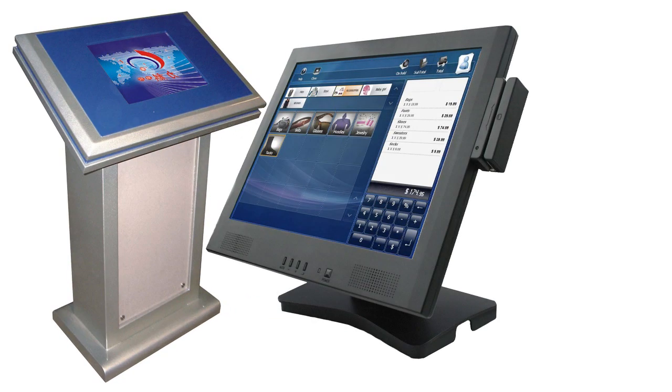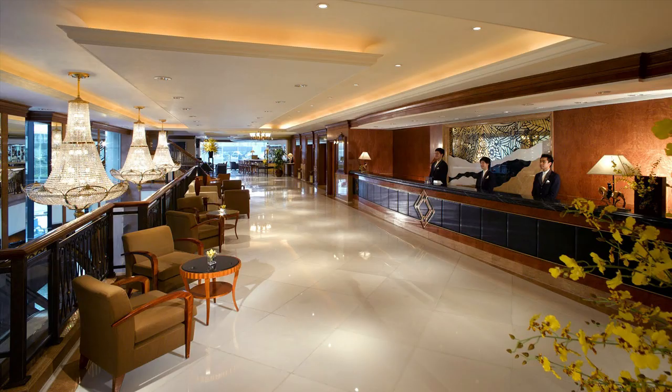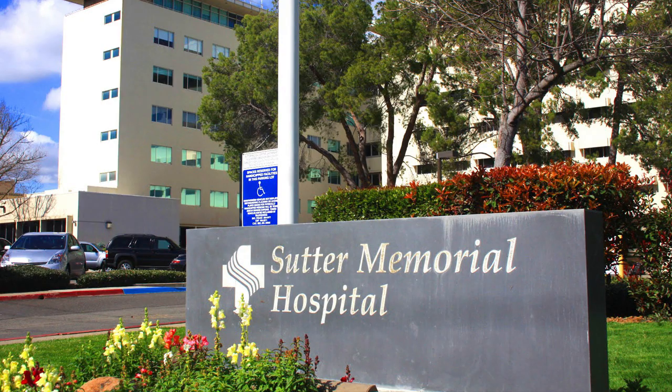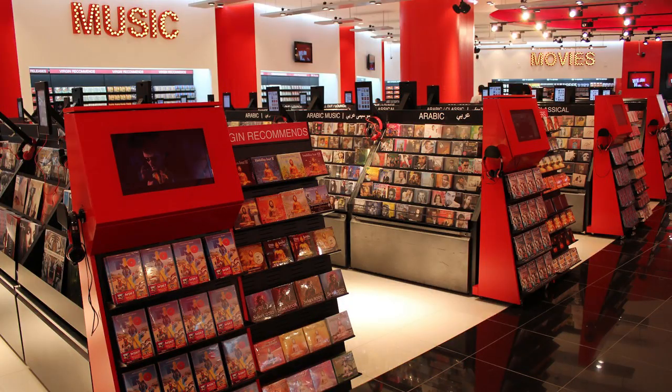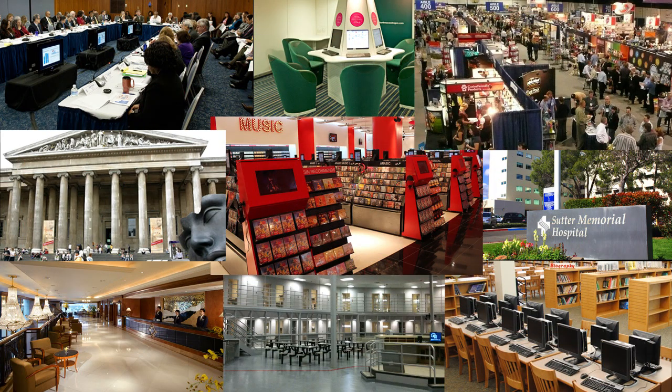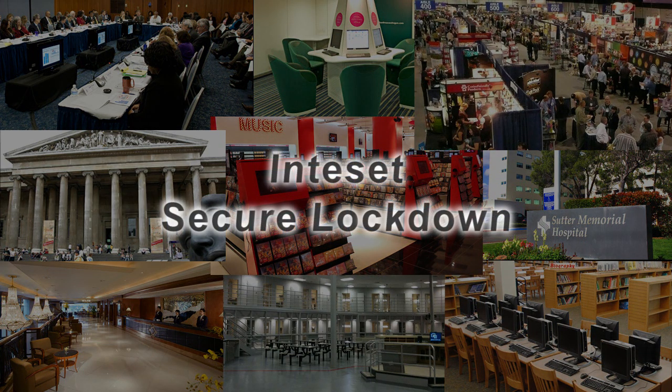This is perfect for kiosk setups, point of sale applications, and single purpose systems in a multitude of business areas. Institutions such as libraries, museums, hotels, hospitals, correctional facilities, government agencies, internet cafes, restaurants, trade shows, retail stores, and other establishments that require restricted use of select applications choose Inteset Secure Lockdown. Secure Lockdown is installed on tens of thousands of Windows 7 systems and is being used by small and large businesses globally.